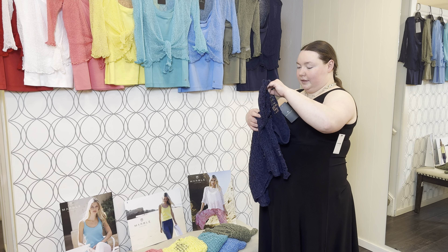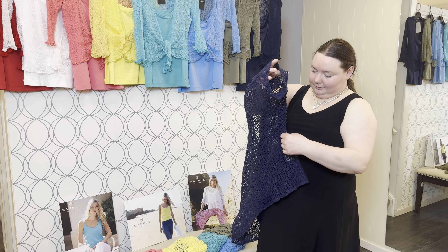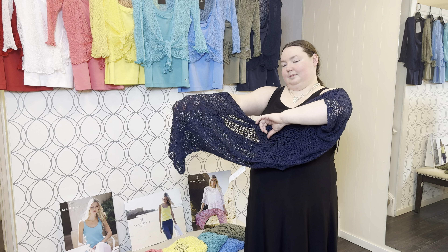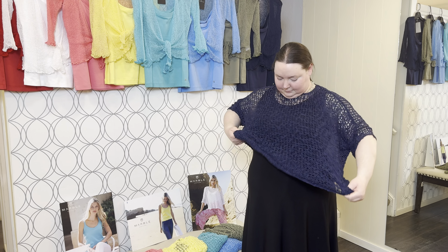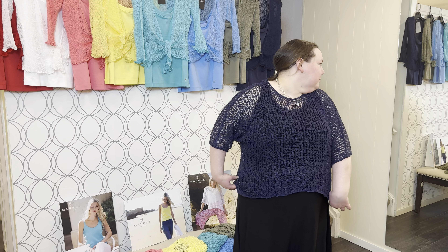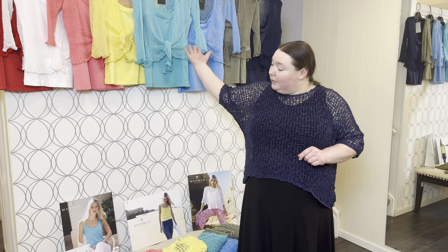So maybe that's our last one. It kind of blends in with the black, but you could wear it over something like a red quite well. That would be nice. So that is it for all of the toppers from Marble.